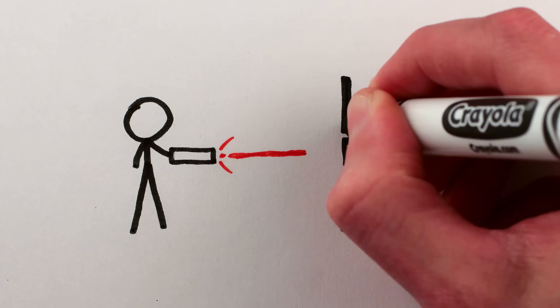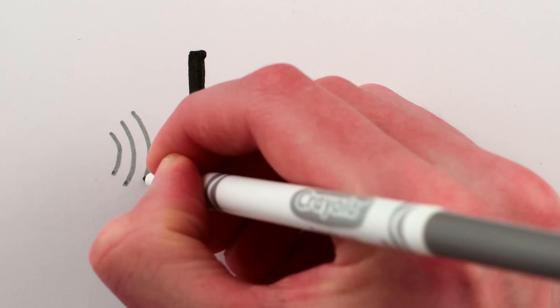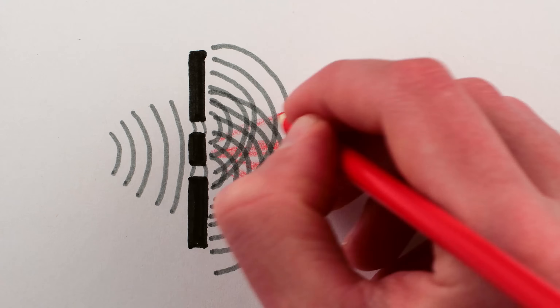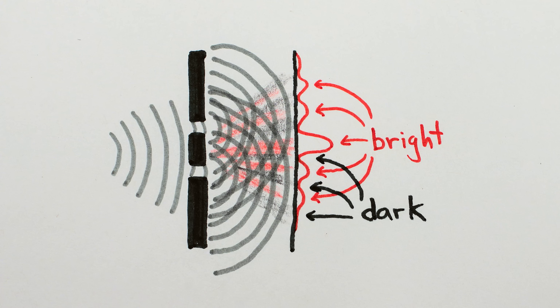If you take a laser and shine it at a wall with two holes in it, you have the famous double slit experiment, where waves coming through two slits interfere with each other to be bright in some places on the wall and dark in others. And this works with quantum particles too, since they behave in wave-like ways.